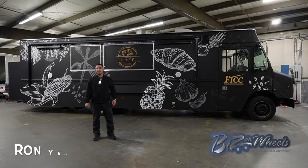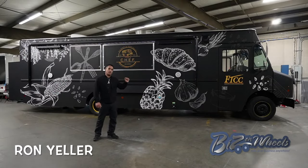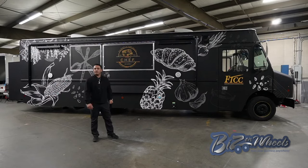Welcome to Bees and Wheels. My name is Ron Yeller. Today I got a food truck we built for Fayetteville Technical Community College. Let me show you this amazing truck.